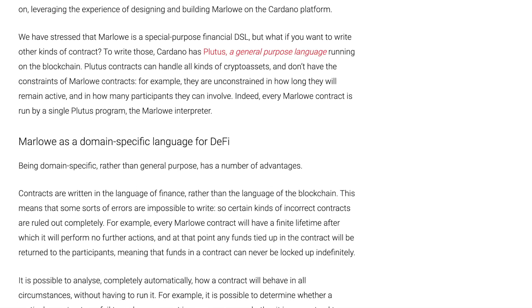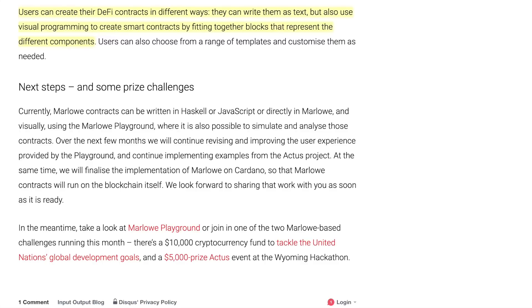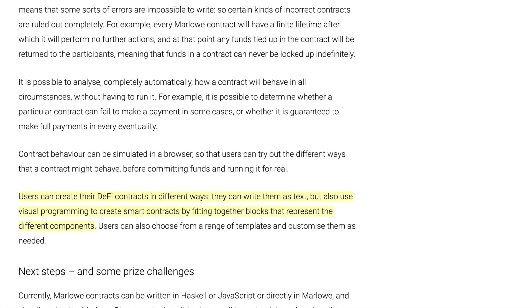Getting back to Marlowe — some next steps: currently Marlowe contracts can be written in Haskell, JavaScript, or directly in Marlowe, and visually using the Marlowe Playground's Blockly interface. Over the next few months, IOG will continue revising and improving the playground's user experience and implementing more examples from the ACTUS project, while finalizing the implementation of Marlowe on Cardano so that contracts will run on the blockchain itself. There is also a $10,000 cryptocurrency fund to incentivize developers, plus a $5,000 ACTUS prize at the Wyoming hackathon.